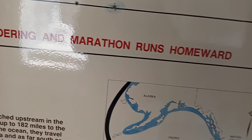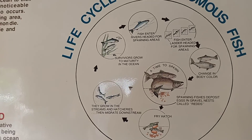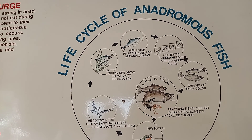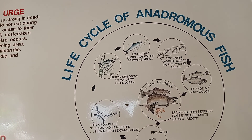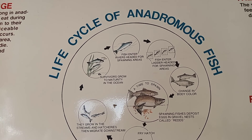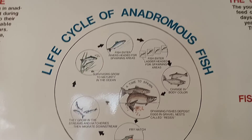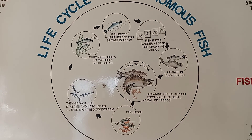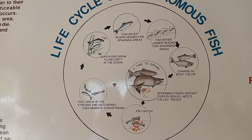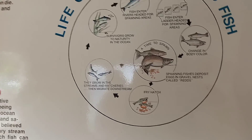They did have - okay here we go. This right here shows you the circle of life. They go, they lay their eggs, and then the fry grows. They grow in the streams and hatches, and then they migrate downstream. Survivors grow to maturity in the ocean. Then fish enter the river headed for their spawning areas. Fish enter the ladder, which is here, for the spawning areas. They change body color, and spawning fish cut the eggs in gravel, and the fry hatches. That's the cycle - it's really cool.